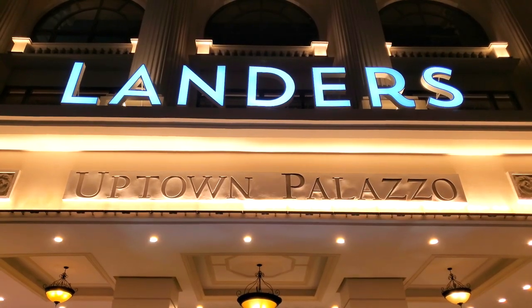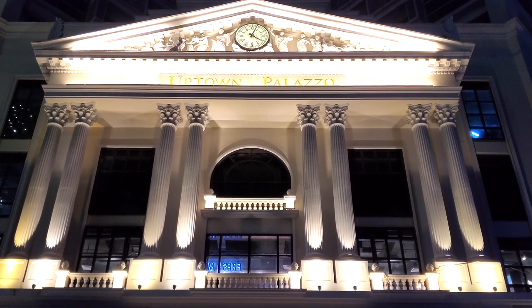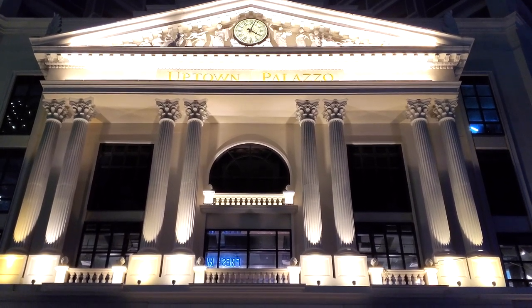Thank you to all the expats for watching this Landers grocery store tour. Landers is definitely a unique store, especially because the exterior looks like a Roman coliseum. Comment down below what you guys think of the grocery store and if you'd ever visit it and buy a membership here. Thank you guys for watching, and I'll see you guys in the next video. God bless!